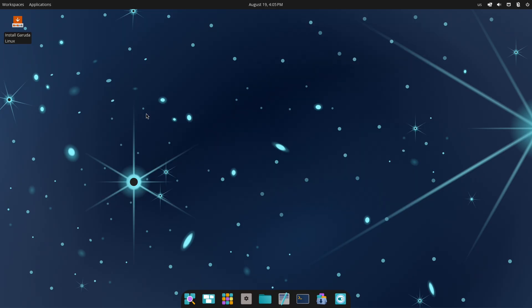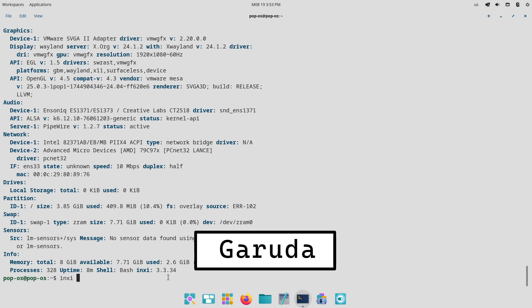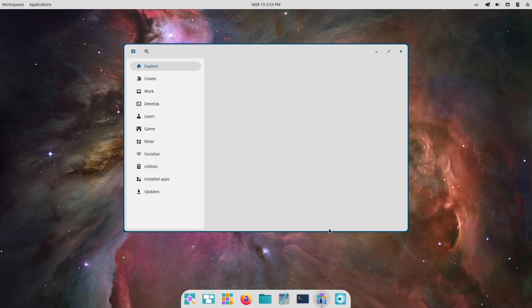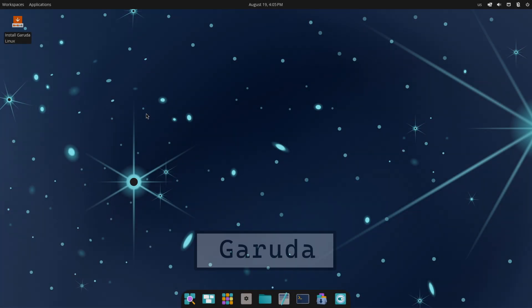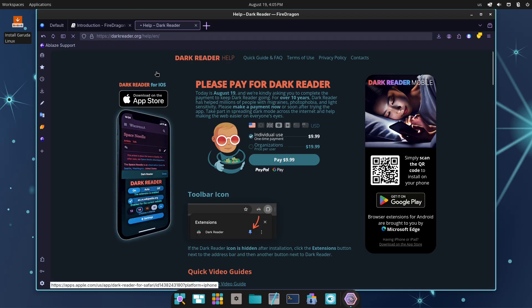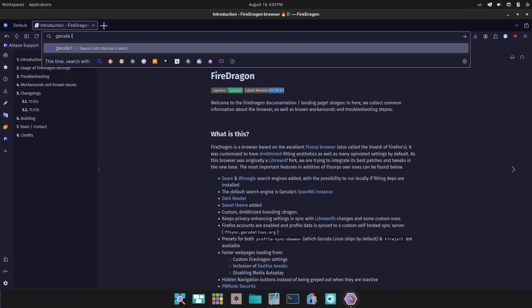Both distributions make compelling choices: Pop OS for stable, polished productivity with an elegant Cosmic implementation, and Garuda for a performance-first, highly tweakable experience wrapped in the same modern desktop idea. If you're still unsure, try them both on a live USB — you'll quickly feel which workflow suits you. Pop OS keeps the friction low while Garuda rewards tweaking with snappiness and novelty. Drop your rig and use case in the comments and I'll help you pick the best one for your setup.